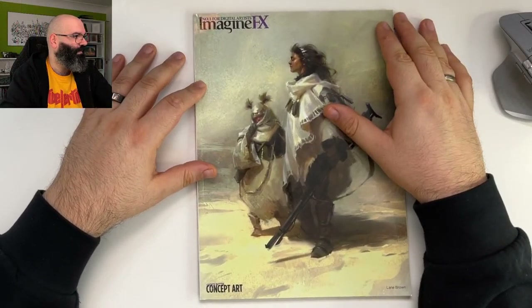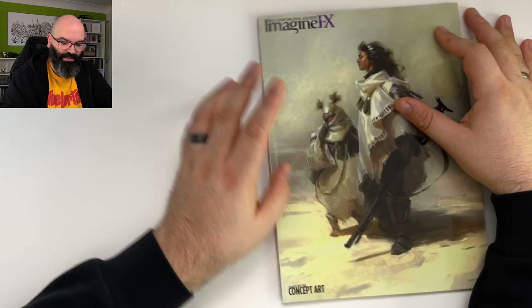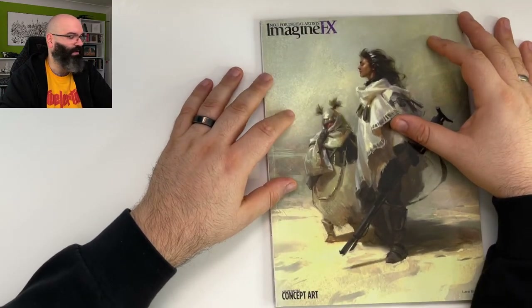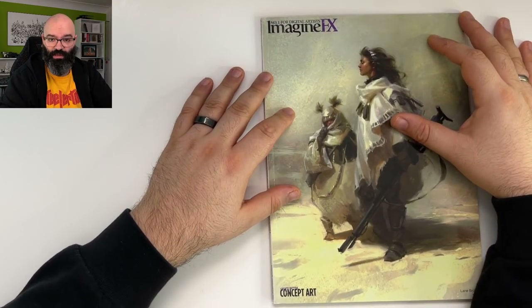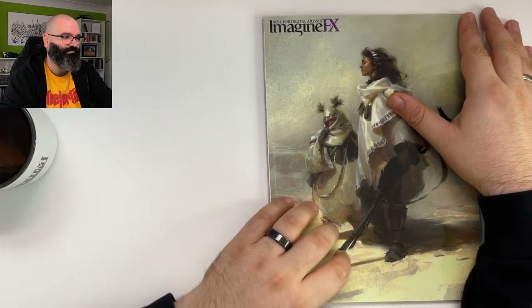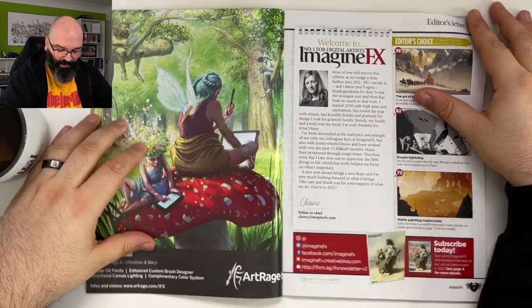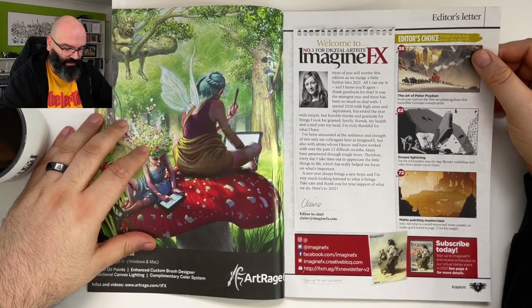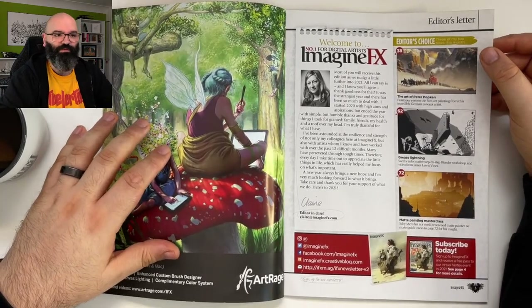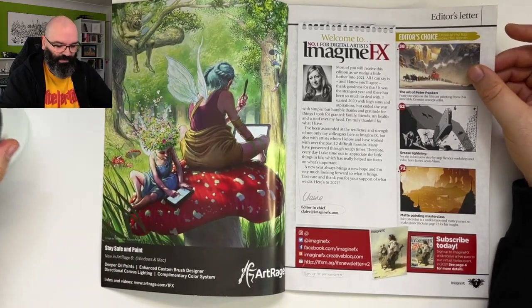I hope my setup works properly and you can see enough. This is ImagineFX number 196. Next time we'll go through 197. This is all very casual — I know people usually do this much more professionally, but for me it's more about the chat than the professional setup.